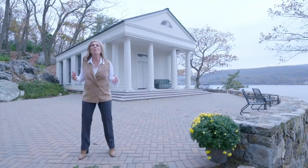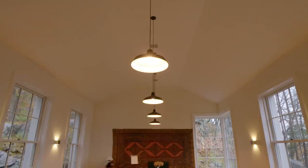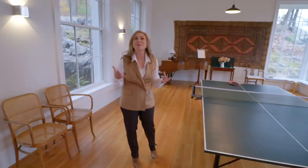What's behind me now is the playhouse, inspired by a Greek temple. Let's go take a look at this great building — it's one of my favorite spaces here.